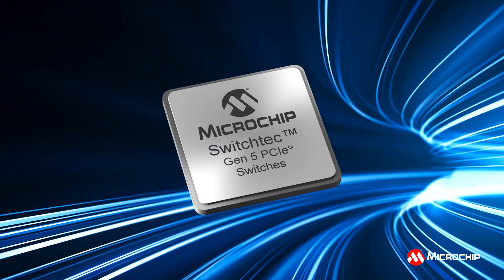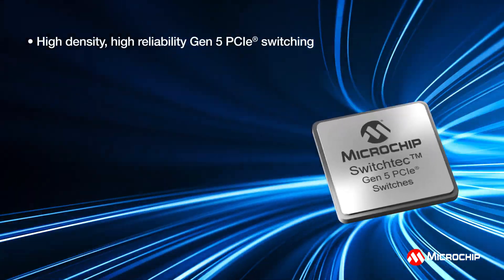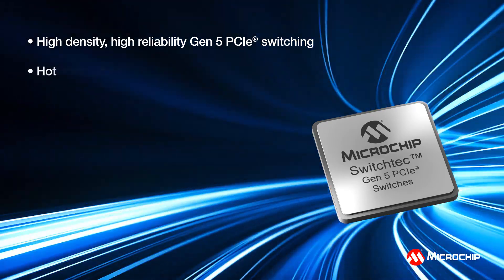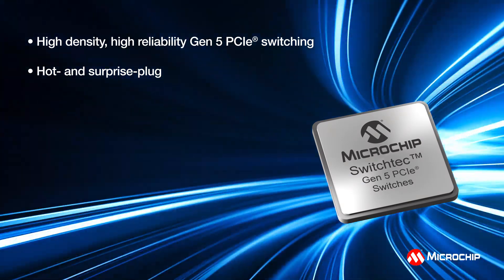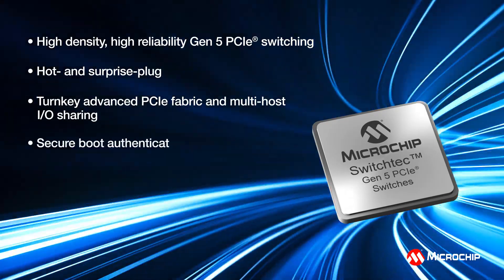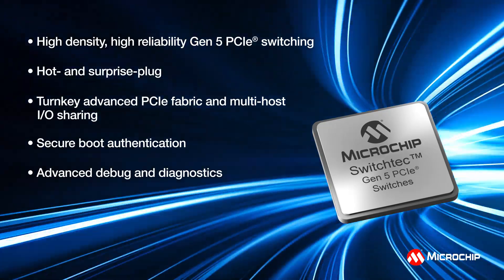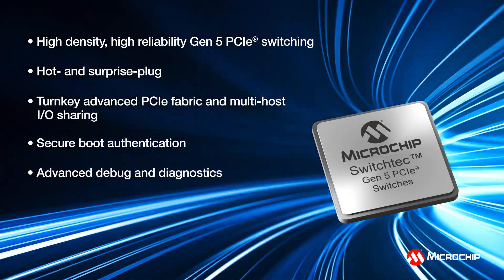SwitchTech's Gen 5 family of PCIe switches offer high-density, high-reliability Gen 5 PCIe switching, up to 100 lanes per device, hot plug and surprise plug with industry-leading error containment, turnkey advanced PCIe fabric and multi-host I/O sharing, secure boot authentication, and advanced debug and diagnostics which drastically reduce bring-up time and accelerate your product's time-to-market.